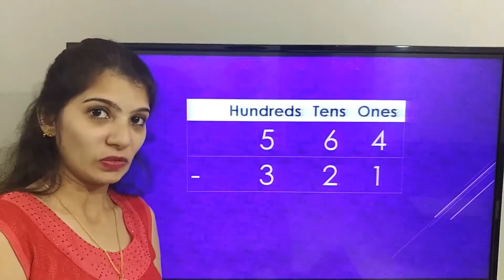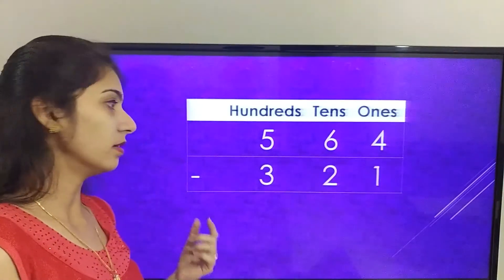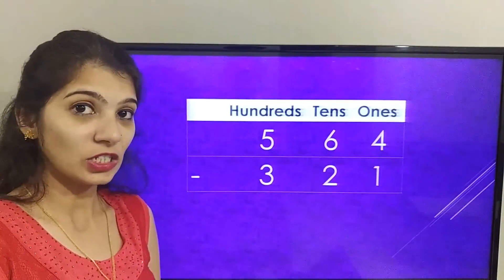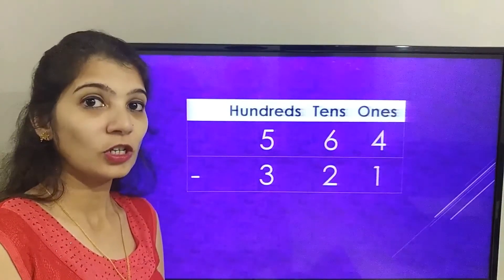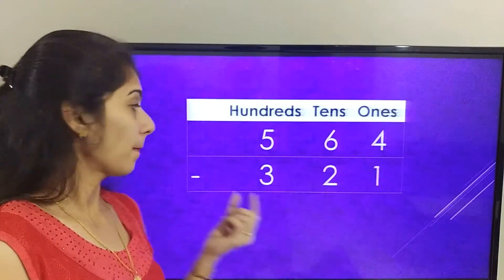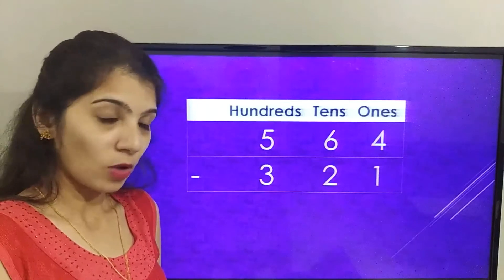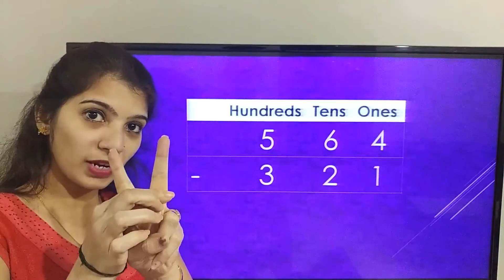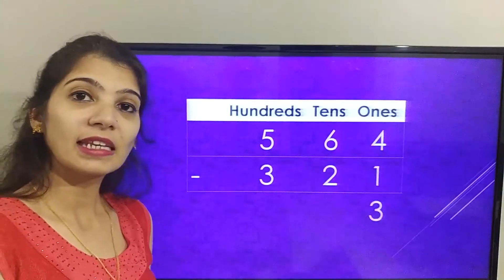The number on the screen is five hundred and sixty four minus three hundred and twenty one. It is always important to solve the ones place first. The number in the ones place is four minus one. Let's count after one till four: two, three, four. The answer in the ones place is three.